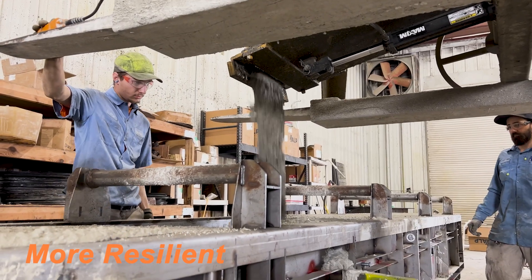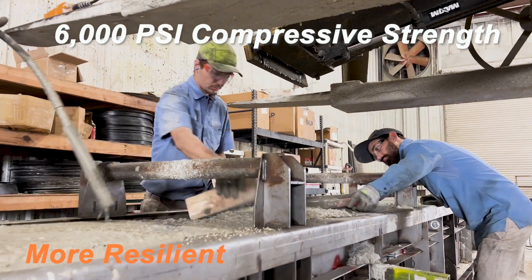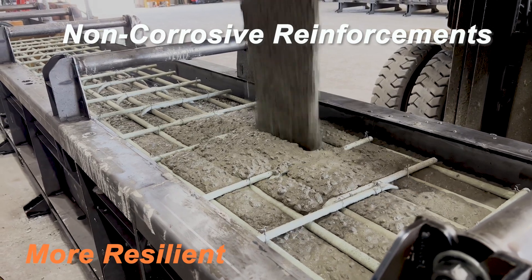Each unit is made of architectural-grade concrete with 6,000 PSI compressive strength and features non-corrosive reinforcements, which is ideal in ocean applications.